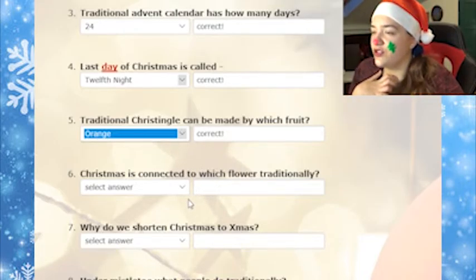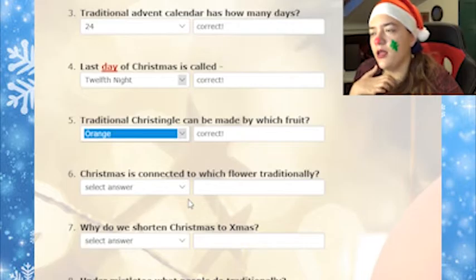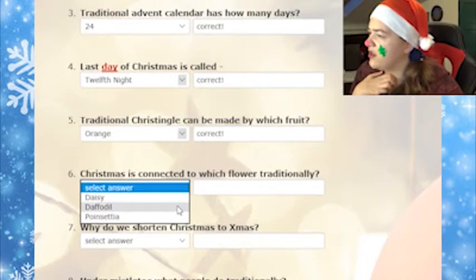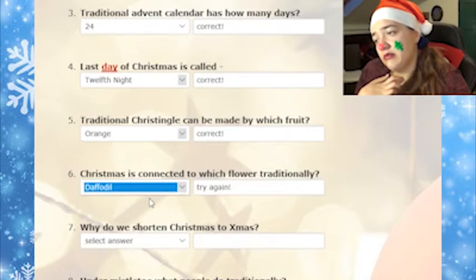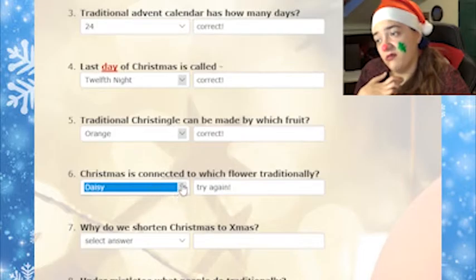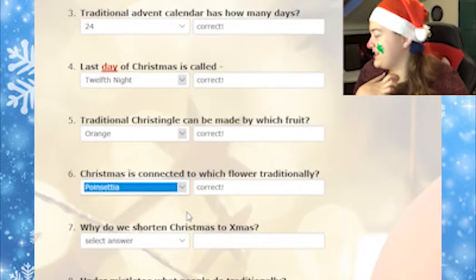Christmas is connected to which flower traditionally? I'm not sure. The options are: a daisy, a daffodil, or a poinsettia. I'm not sure what that is either. I'll say a daffodil. Of course, it's the one of which I don't know what it is. It's the poinsettia.